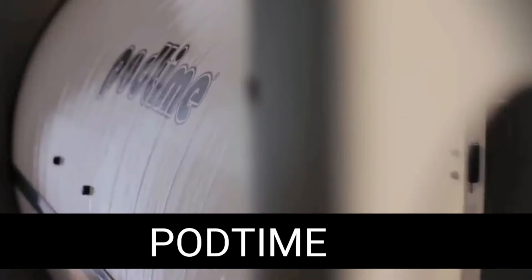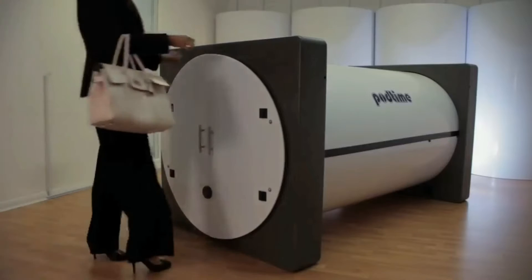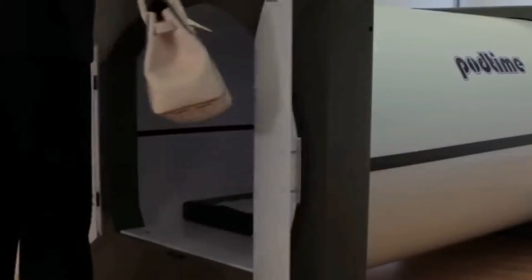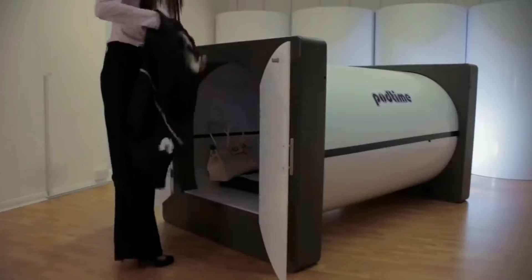Pod time. You are looking at a bed designed specifically for public spaces. The manufacturer suggests three ways of using the bed — for example, in the office. Scientists have proven that a power nap in the daytime can be of great benefit.